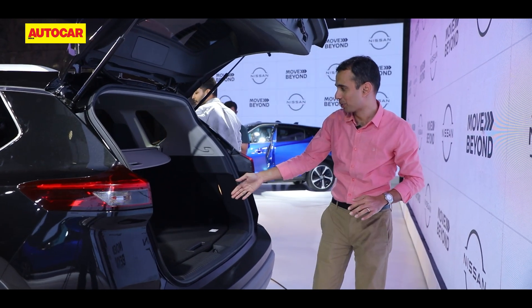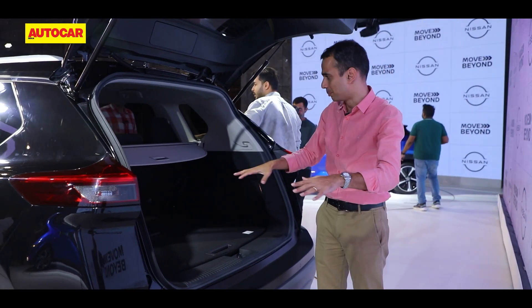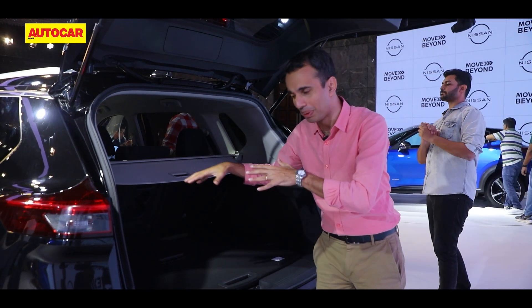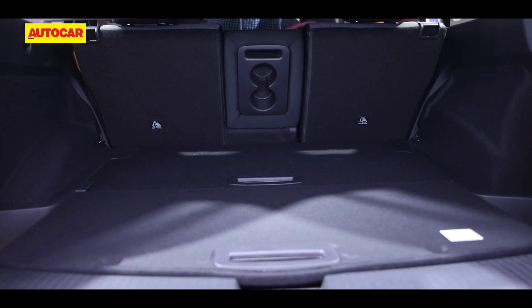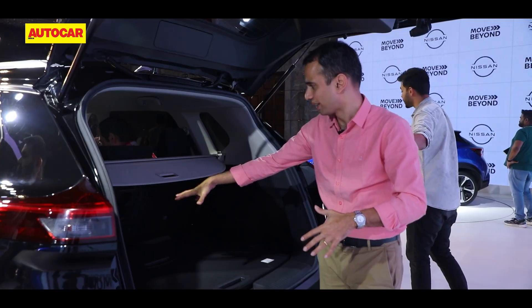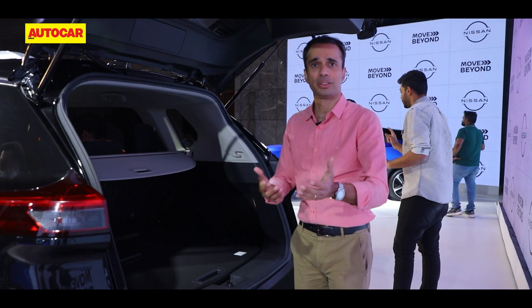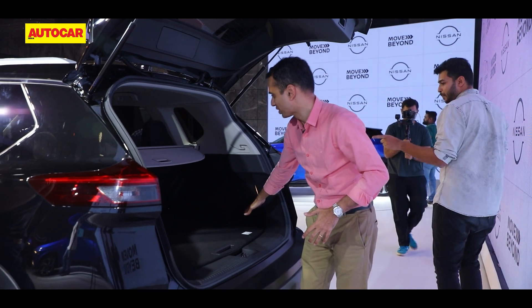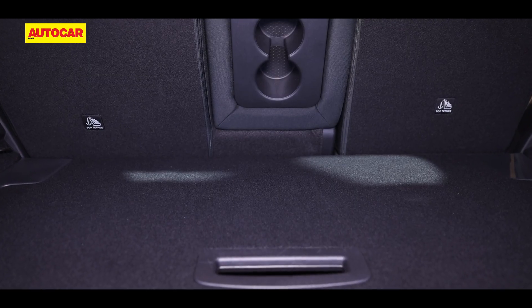Inside the boot, you'll notice it has a fairly flat floor. That's because below is where the battery sits — remember, this is the e-Power version so it has a very large battery, with some electrical bits below the floor. But what's nice is the floor is flat and you can load it up pretty well.